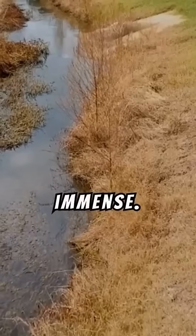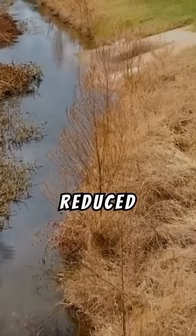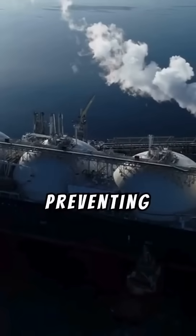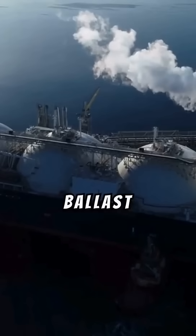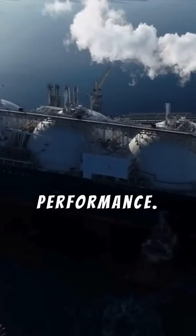For railway contractors, the benefits are immense. Improved drainage means less risk of erosion and freezing issues, leading to reduced need for maintenance. Preventing contamination boosts ballast longevity, reducing material replacement costs and optimizing life cycle performance.